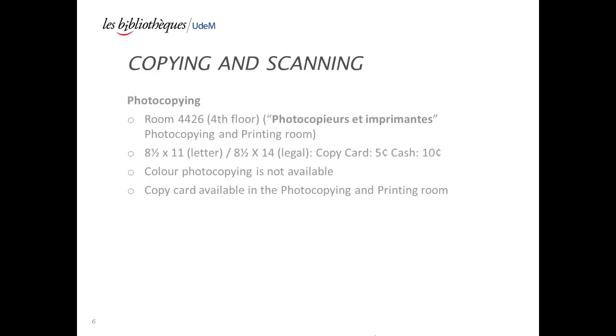Photocopying and scanning: Photocopying machines are available in the photocopier et imprimant room. Color photocopying is not available. Copycards are available for purchase in the photocopying and printing room.